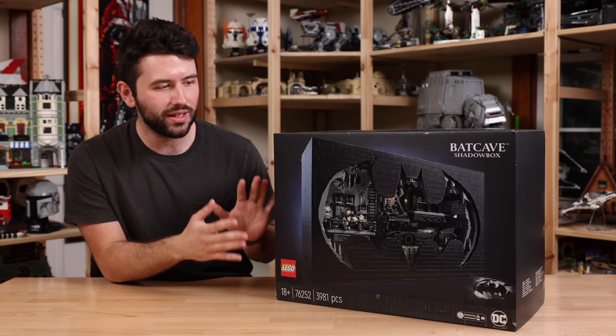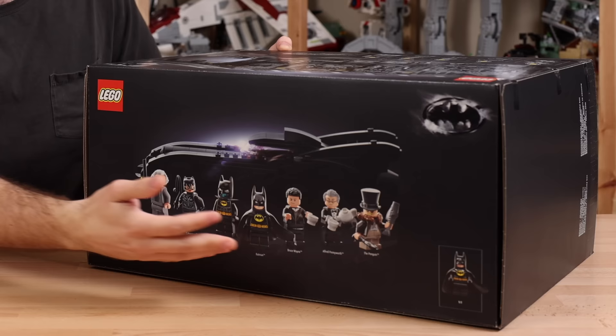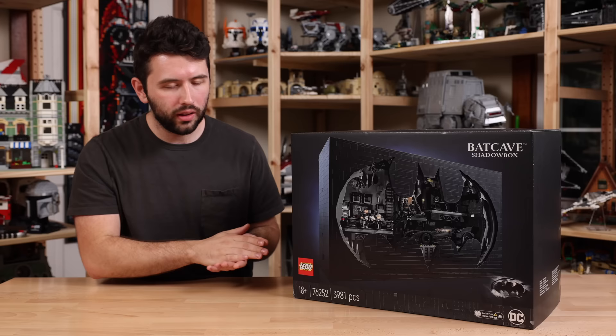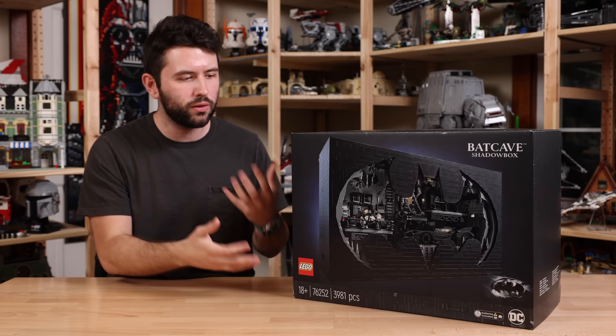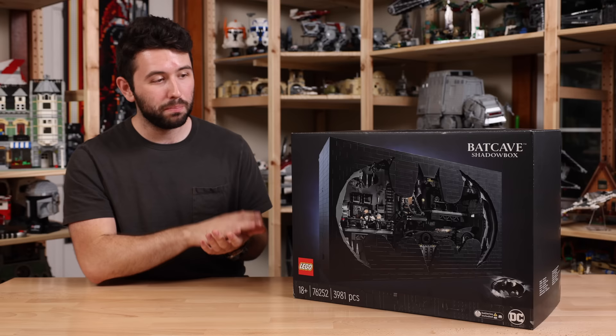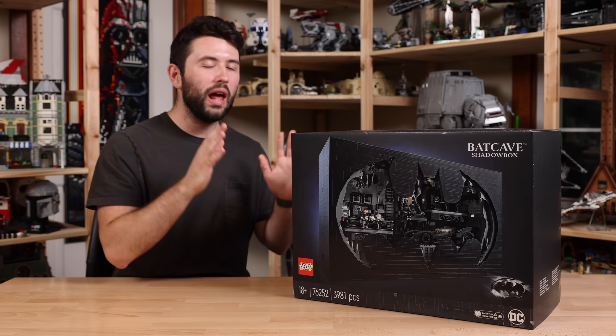You'll notice when we look at the box art on the top, there are seven different minifigures included in the set, all of which I believe are exclusives — all based on the 1992 Batman Returns film. LEGO's had this continuing trend over the last couple years to make the Batwing, the Tumbler, and all those big Ultimate Collector Series sets for DC and Batman specifically, but it's so nice and refreshing to see a minifigure-scale set. I do want to thank LEGO for sending this set over for review.